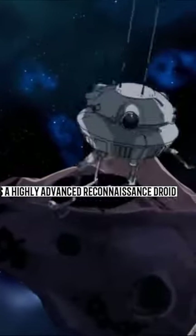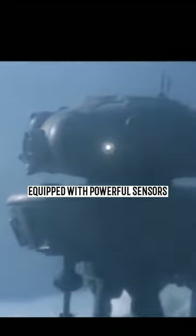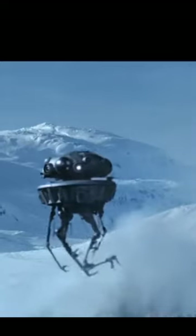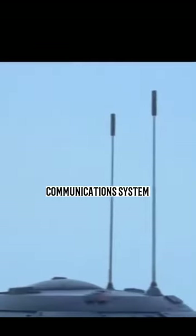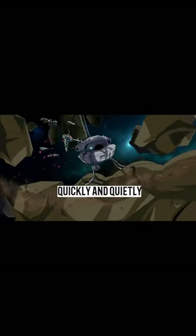The Imperial Probe Droid was a highly advanced reconnaissance droid used by the Galactic Empire in their quest for galactic domination. Equipped with powerful sensors, a high-powered blaster, and a sophisticated communications system, the droid was able to gather valuable intelligence quickly and quietly.